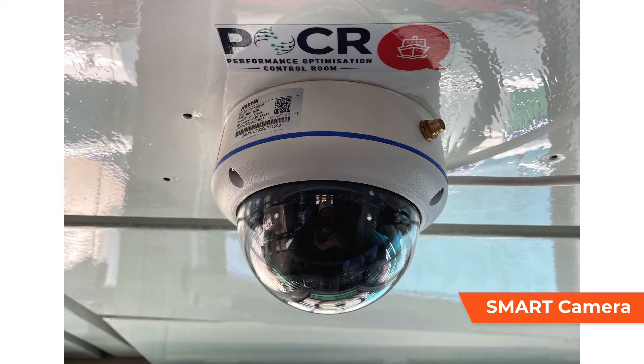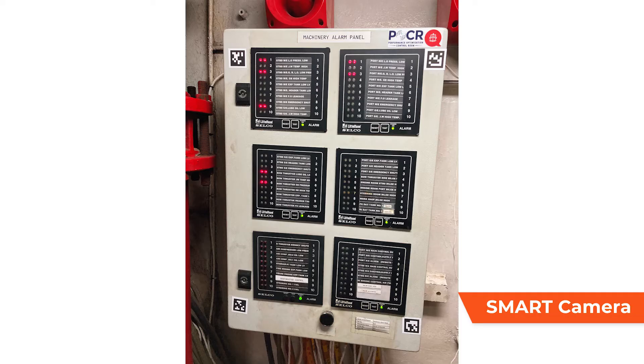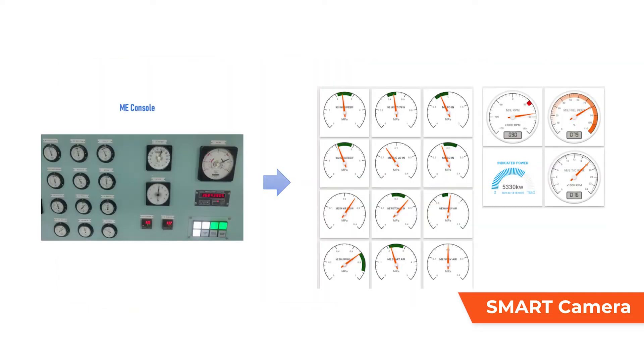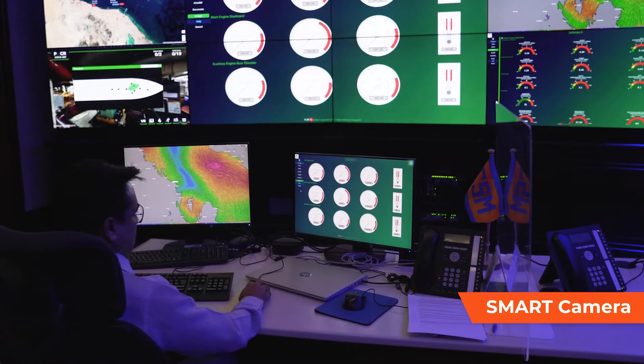A smart camera-based analog to digital conversion system uses high-quality AI-powered digital cameras with image recognizing technology. The cameras capture analog dial and instrumentation information, converting it to digital data that crew can use for any reports or analysis.